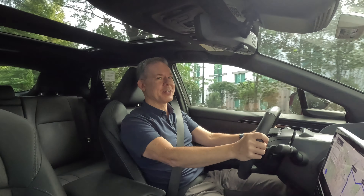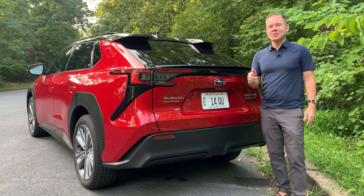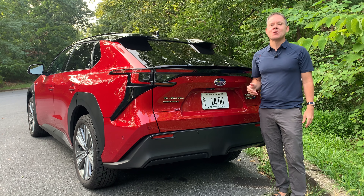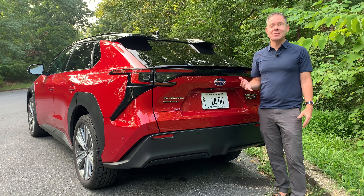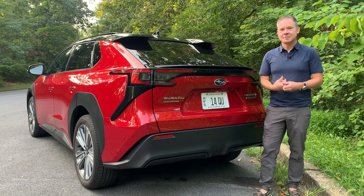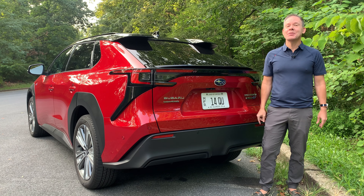On safety ratings, NHTSA has rated the 2024 Solterra five stars overall — the maximum possible — and the IIHS rates it a Top Safety Pick.